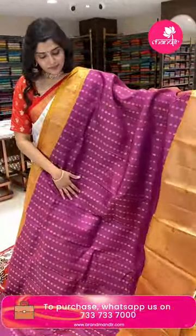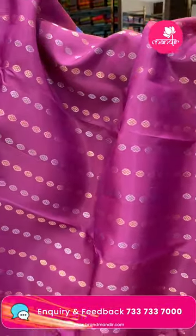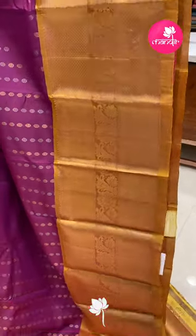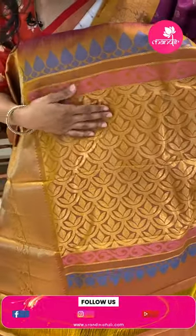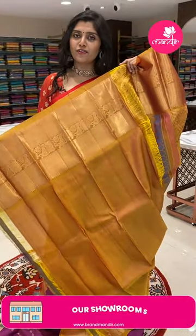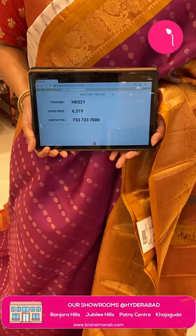Here is another pink and mustard green color combination with all over vertical stripe zari lines and rudraksh butas in alternating golden and silver zari. It is paired with a beautiful border in manly green color with all over golden zari diamond brocade with florals. The pallu is all over brocade style. The blouse is manly green with borders. HK521 is the code and the offer price is 6319 only.